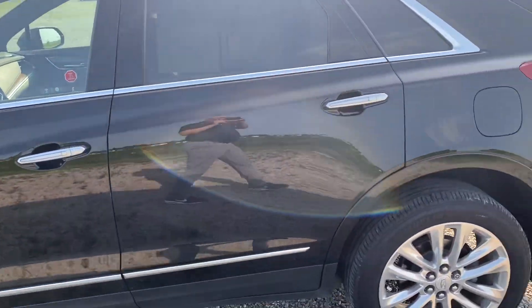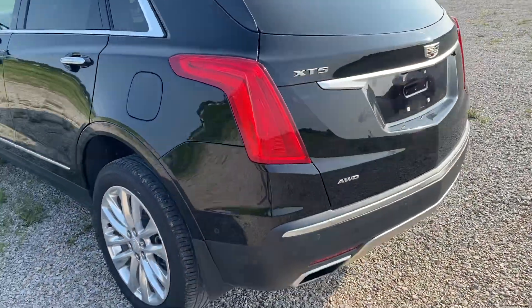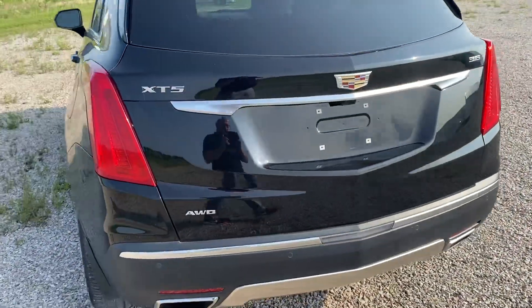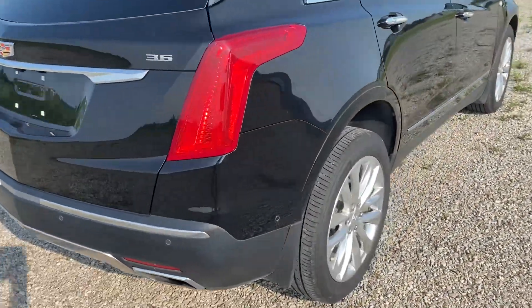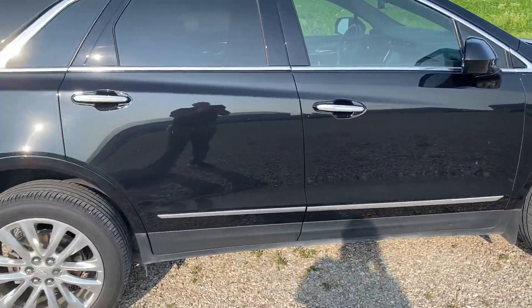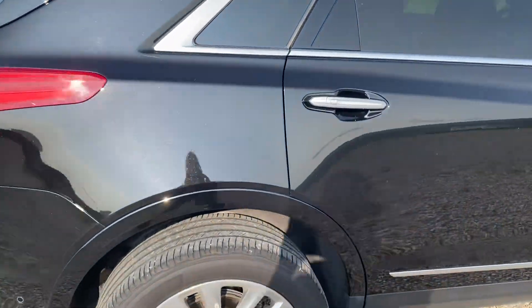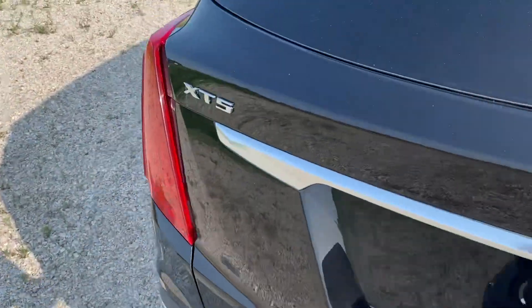15,000 miles — not a whole lot of miles for a 2019, that's for sure. Beautiful black paint job, 3.6 liter engine. As you can see on the outside, it's black metallic — very nice looking car. Let's take a look.